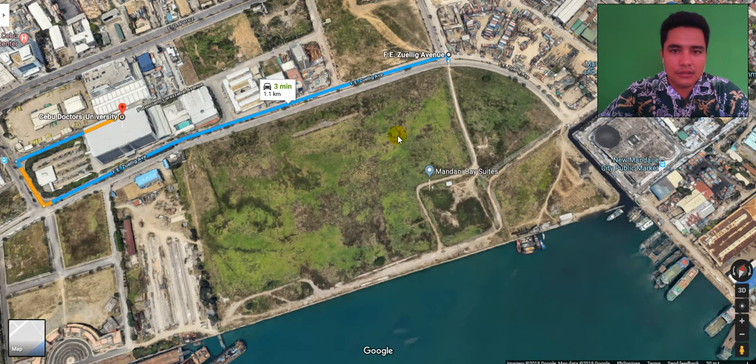Using a car, it will be a three-minute ride — it's 1.1 kilometers from Mandani Bay to Cebu Doctors University.